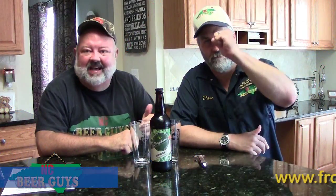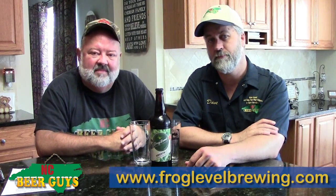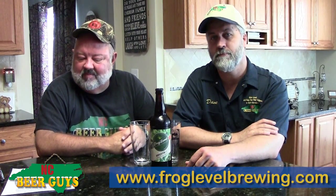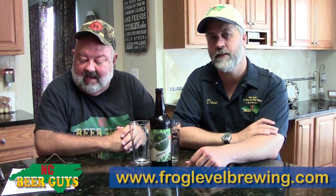Hi, I'm Glenn, this is Dave, we're the NC Beer Guys. We promote NC Craft Beer online at ncbeerguys.com. We do these videos to introduce you to some of the great beers available across the state, and we went pretty far across the state today — way over to Waynesville for Frog Level Brewing. We're going to drink the Hopscotch Ale out of Frog Level Brewing Company, which is located at 56 Commerce Street out in Waynesville.